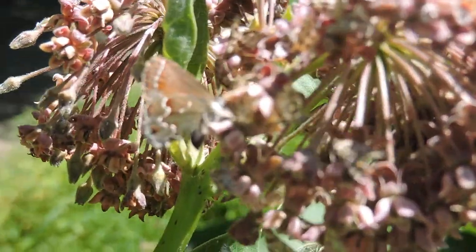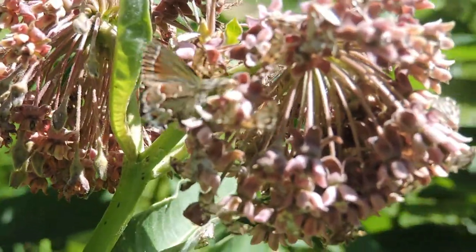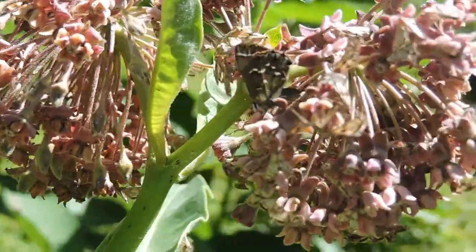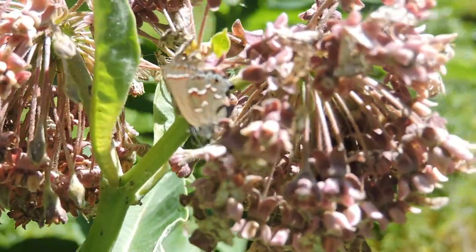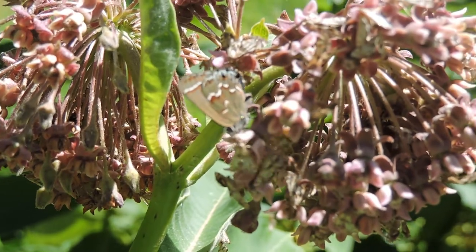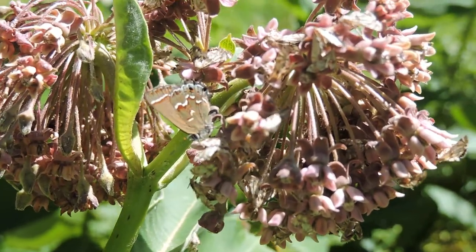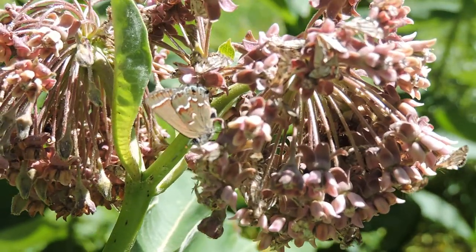This is a juniper hairstreak, also called the green hairstreak. The adults normally are restricted to where their cedar trees are — that's where the caterpillars feed. But of course the adults need to go nectar, and this one is nectaring here on this milkweed plant, which is also covered in what I think are petrophila moths.